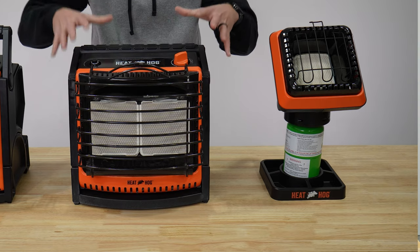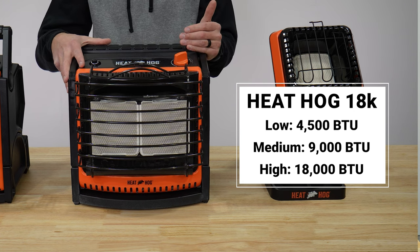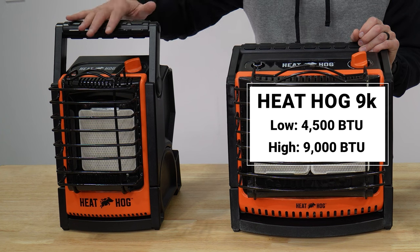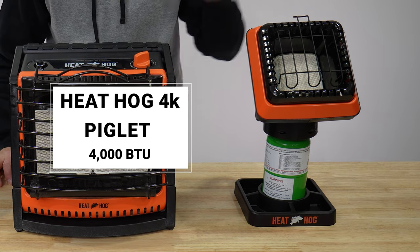Starting with quick overview specs: the 18,000 BTU unit has a low setting of 4,500 BTU, a medium setting of 9,000 BTU, and a high setting of 18,000 BTU. The 9,000 BTU unit has a 4,500 BTU low setting and a 9,000 BTU high setting. And the 4,000 BTU Piglet heater has just the one setting.